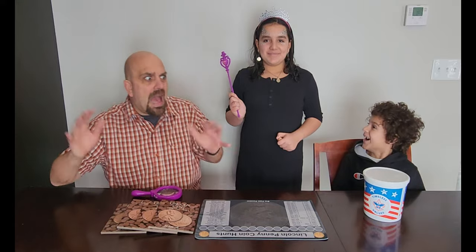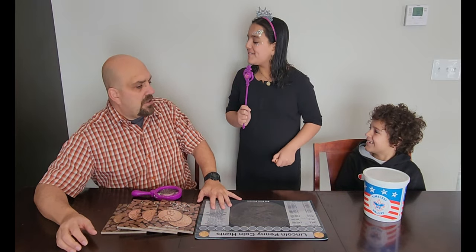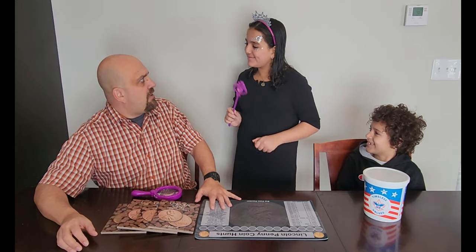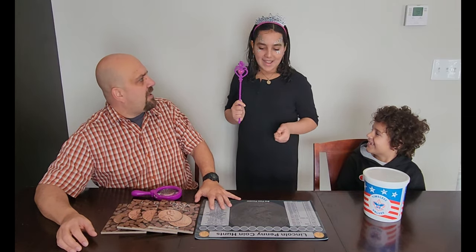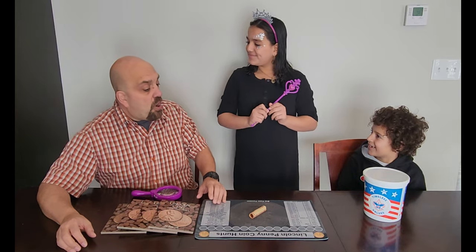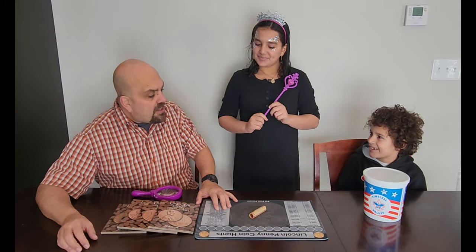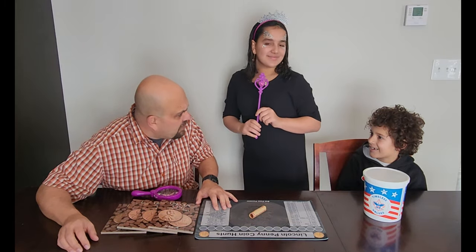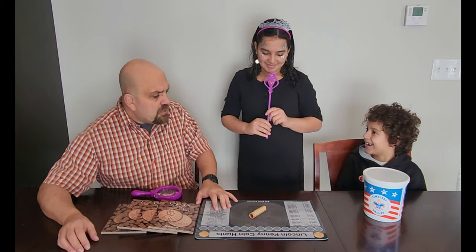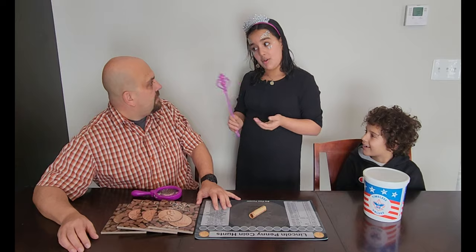Hello. Who are you? I'm the coin fairy. Well hi coin fairy. What are you doing here today? I'm here to deliver you one special roll of pennies. You brought us a special roll of pennies, coin fairy? Yep. Thank you coin fairy. That's awesome of the coin fairy, isn't it? Well thanks coin fairy. Whenever will we see you again? Oh, I don't know.